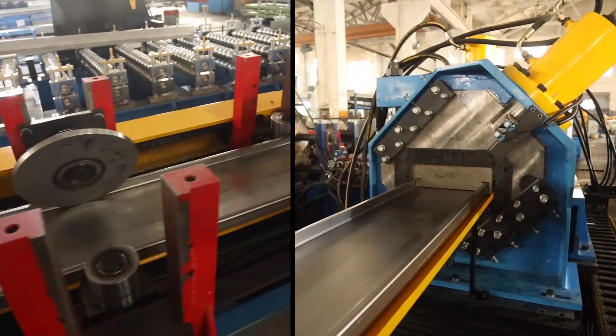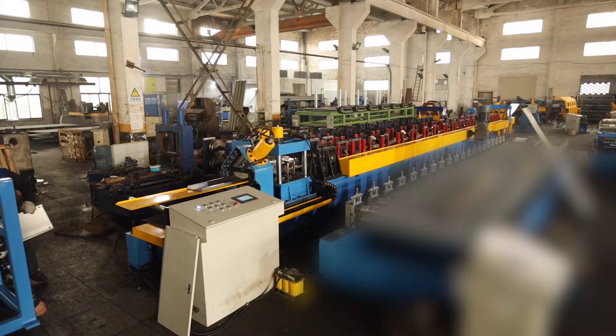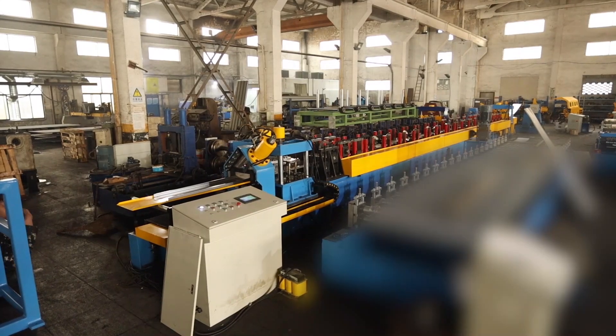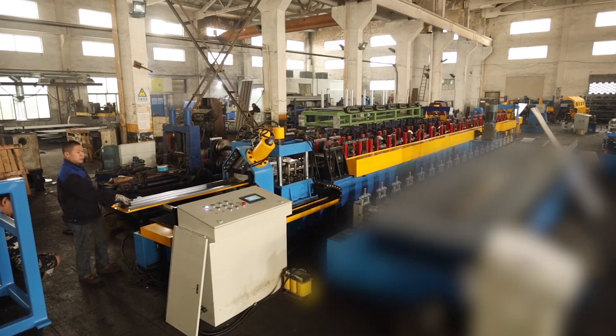Enhance your building projects with our reliable and efficient roll-forming machines. Don't miss the chance to improve your production line and reduce costs — act now. Subscribe to our YouTube channel for more insights and updates on our latest technologies.